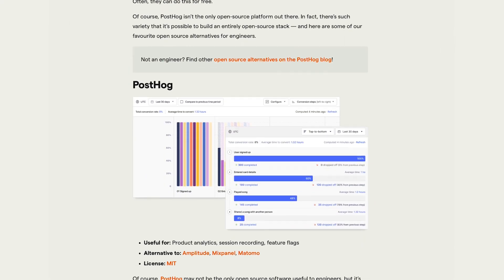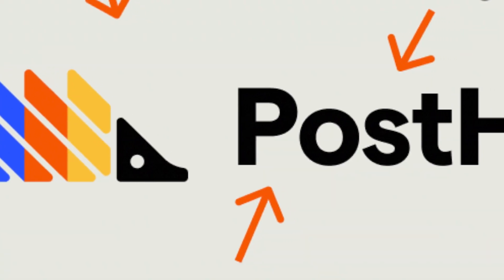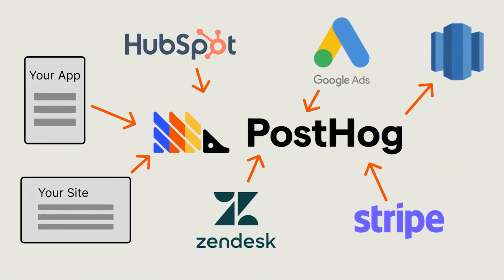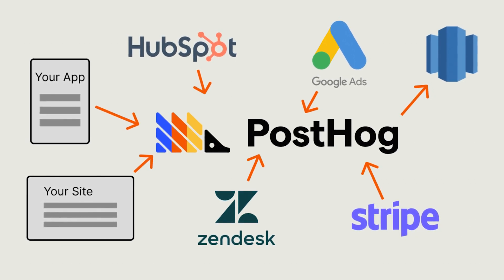At PostHog, we aren't fans of this situation. The modern data stack creates barriers to building successful products. We want to make it easy to evaluate whether products are working or not. The modern data stack creates complexity and silos that make this unnecessarily difficult.